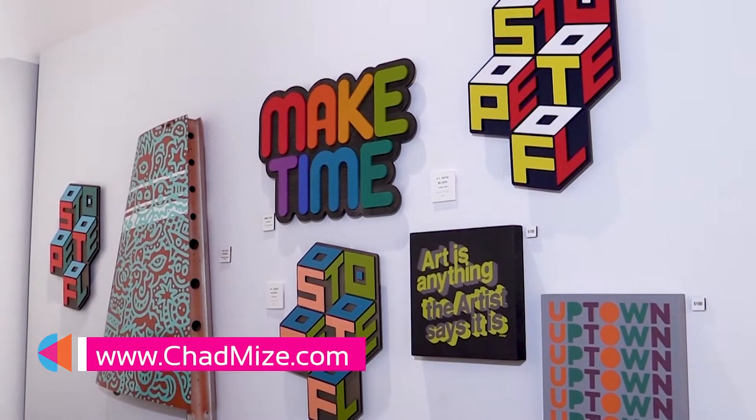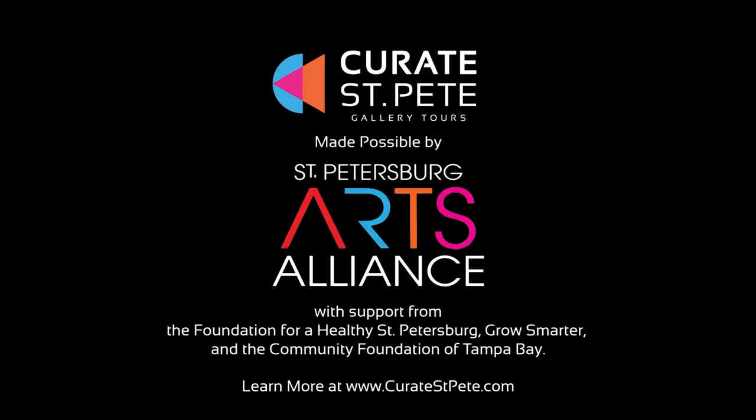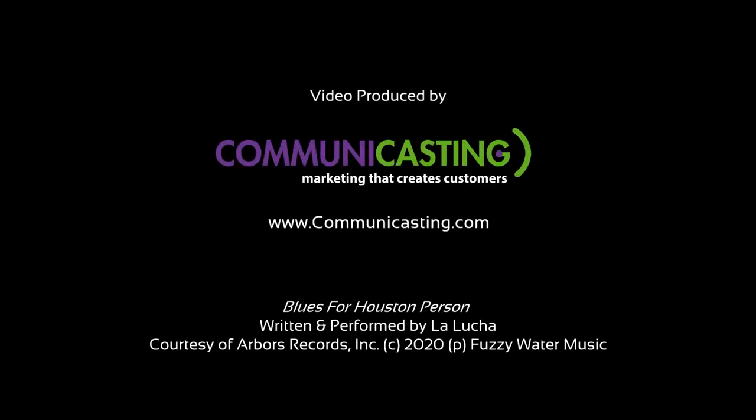You can contact us at chadmize.com. If you want more information, check us out on Facebook or Instagram at Mize Gallery.